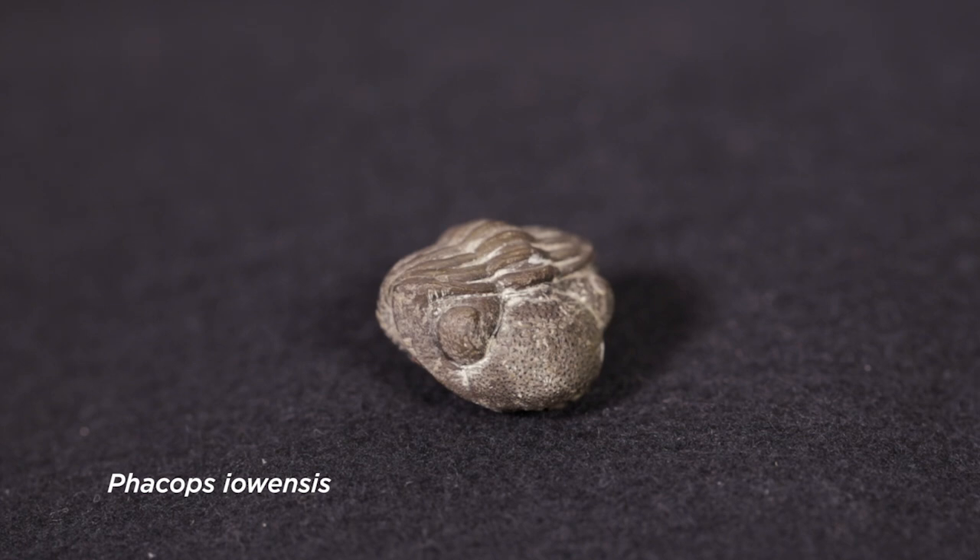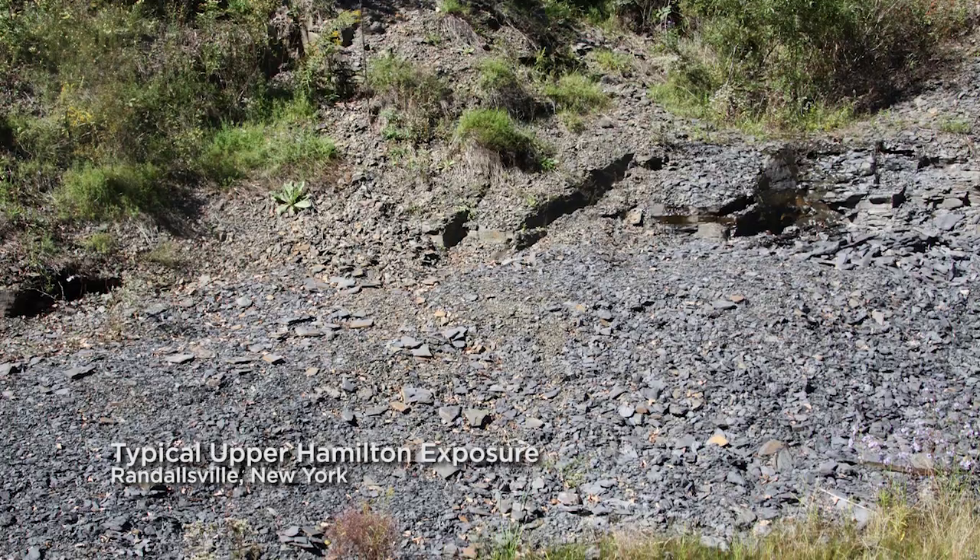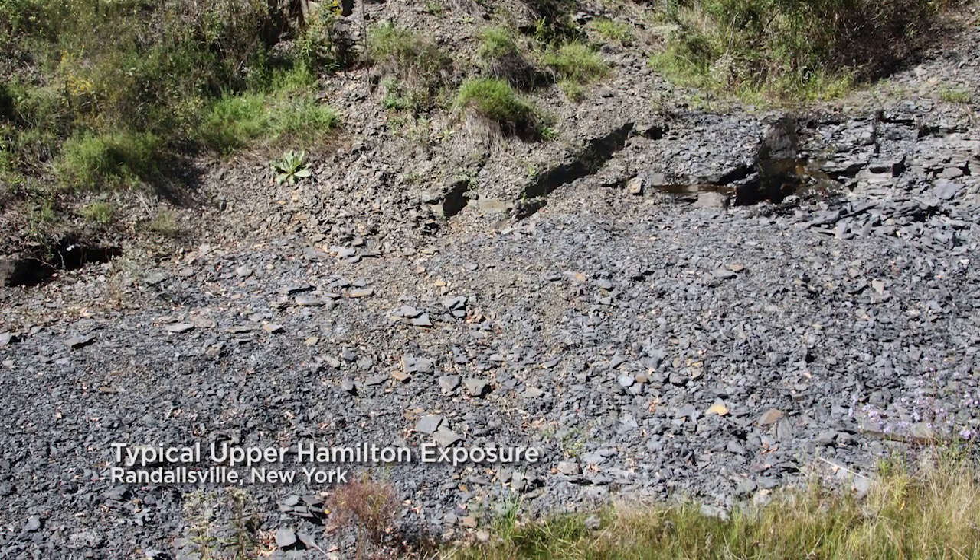Turns out it was a different species entirely. It wasn't even Phacops rana — it was Phacops iowensis. I did get this sinking feeling that there was not a lot of change going on, either geographically or even through time.